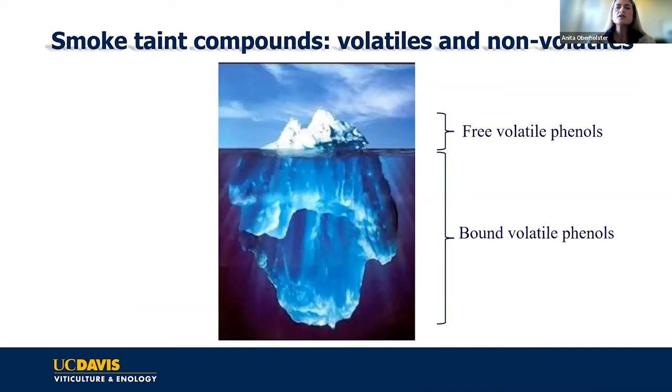Unfortunately, there is not a consistent ratio of free versus bound volatile phenols. It's possible that an excessive amount of what's in the berry can actually be in the bound form. There may be a varietal impact on this, and there may be an impact of the timing during the growth stage when the berries get exposed to smoke. We're not 100% sure.